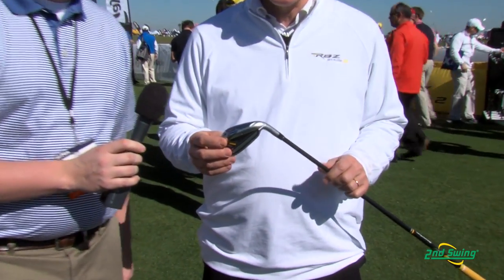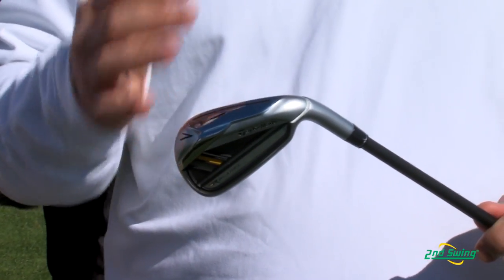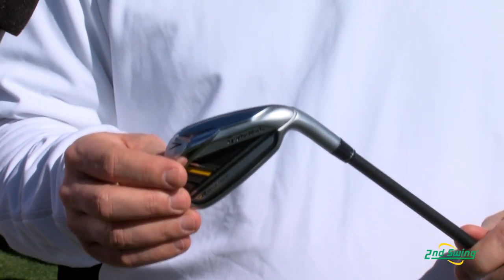The new Rocket Blades iron is really, I would say, a breakthrough in the world of irons in the same way as Rocket Balls fairway were a breakthrough in the world of fairway last year. Why is that?